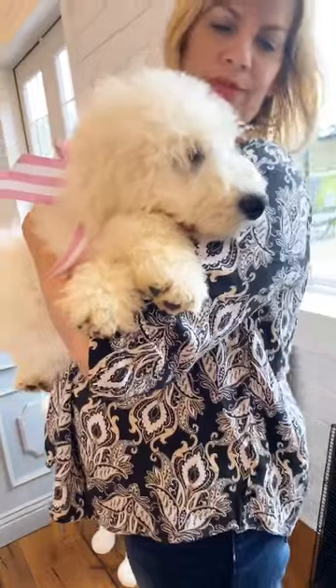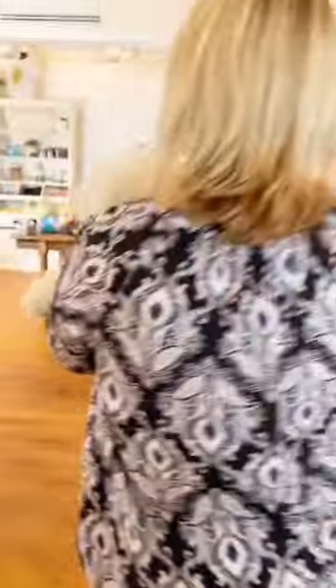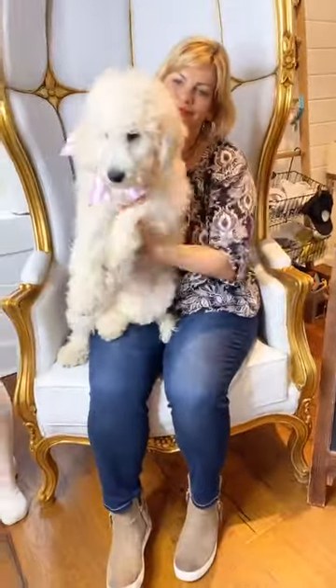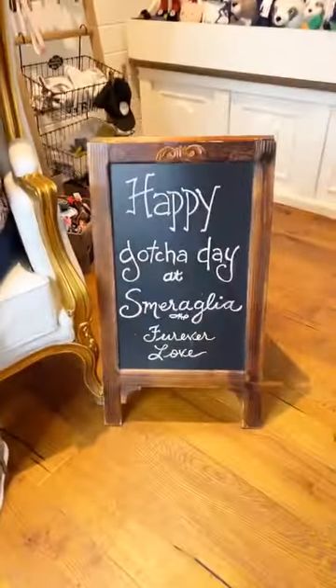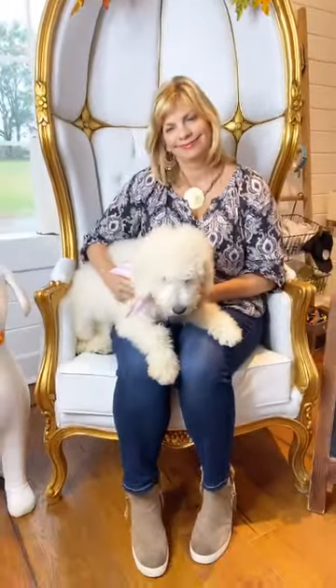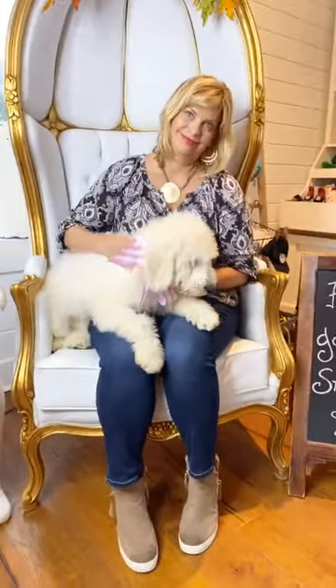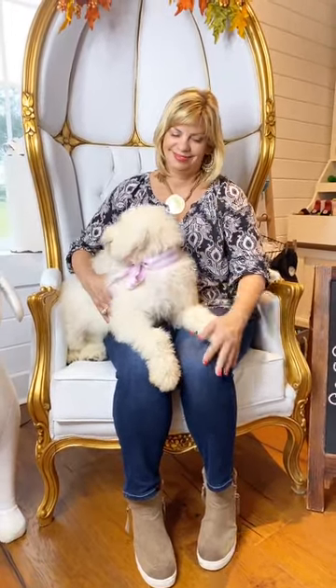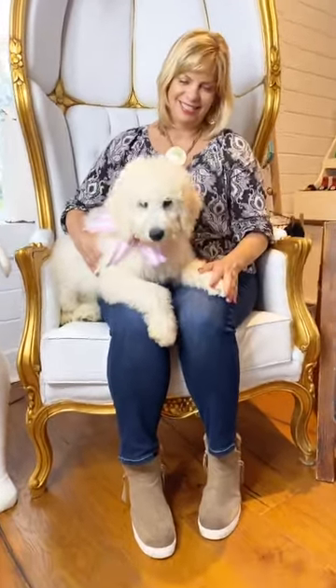She's loving this — she wants to go to sleep. Let's go sit in the chair, Angie. So whenever you get adopted here at Samaralia, you come to the chapel barn if you pick up, and you get to sit in this big beautiful chair and get your happy gotcha day picture. All of our clients get to sit here in this beautiful chair and get their photograph. Look at her — she's posing!